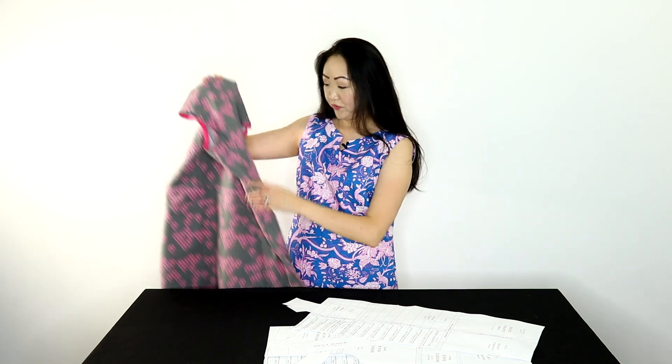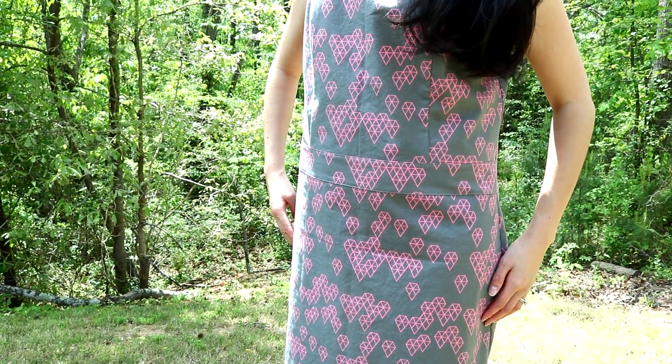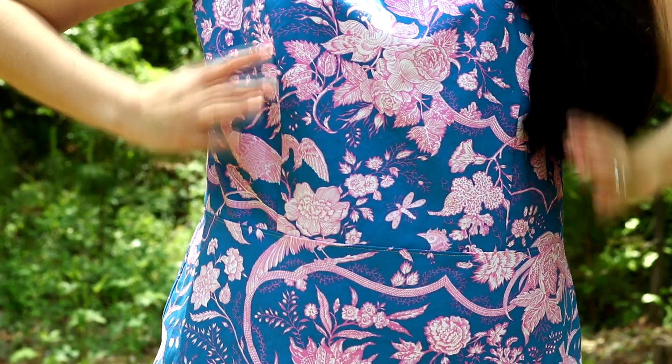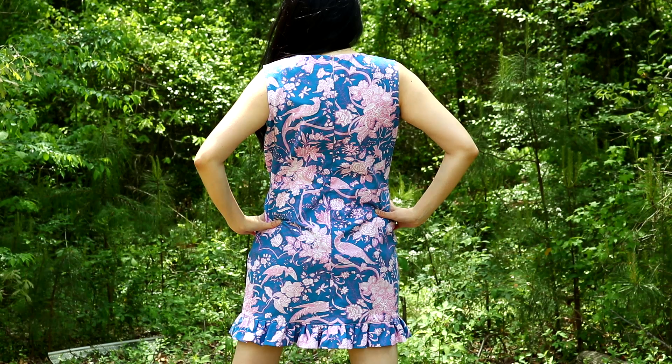I also decided to remove the belt section because the dress is just so long — I probably should have made it a little bit shorter, but for now I'm leaving it as is. Omitting the belt meant I had to grade the bodice seam to the skirt seam a little bit, but that wasn't too bad. I also did an invisible zipper instead of a regular zipper, just because I didn't have any regular zippers that matched the color of this dress.